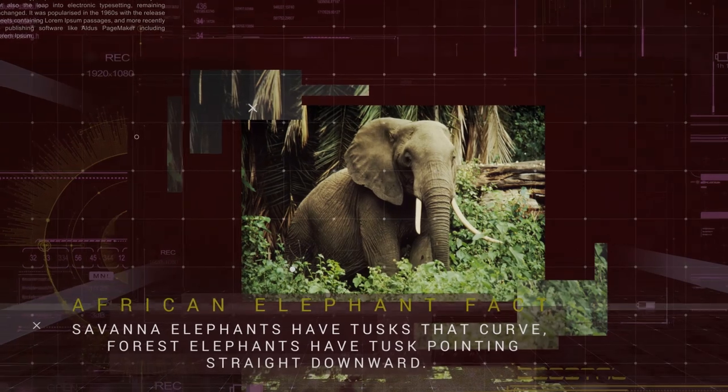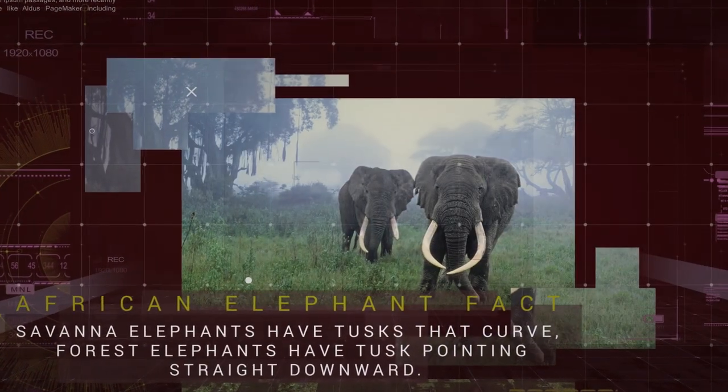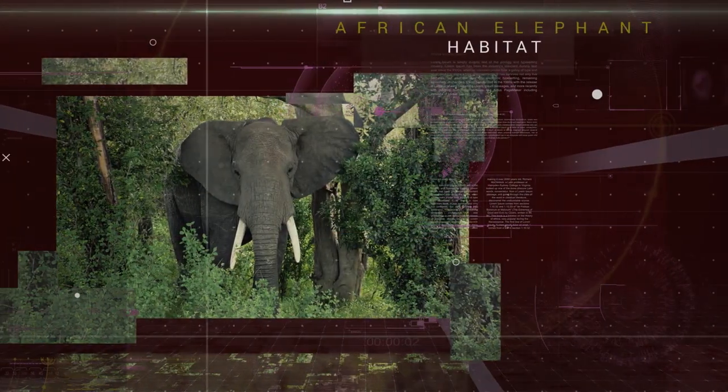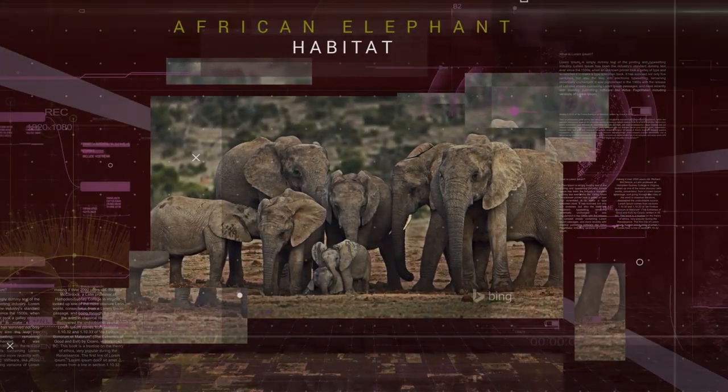Forest Elephants are smaller than Savannah Elephants, and they are uniquely adapted to the forest habitat found in the Congo Basin. African Elephants inhabit tropical and subtropical broadleaf forests, flooded grasslands and savannas, as well as miombo woodlands and acacia savannas.